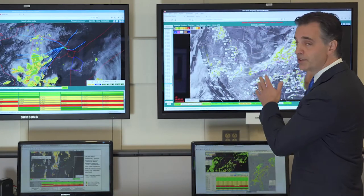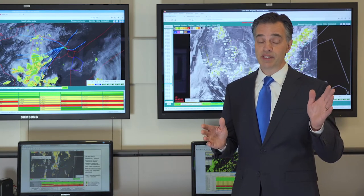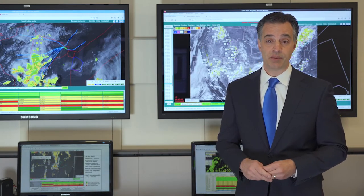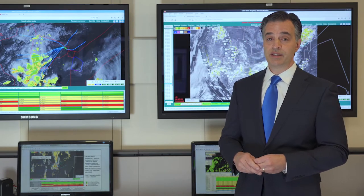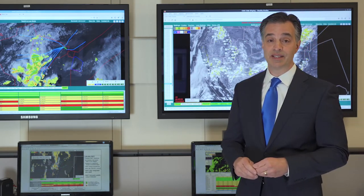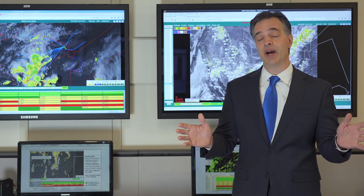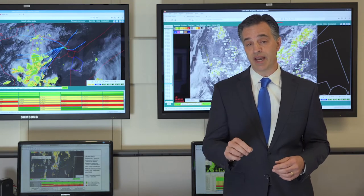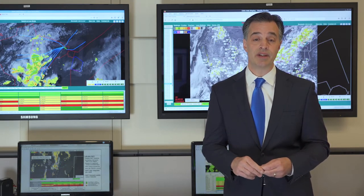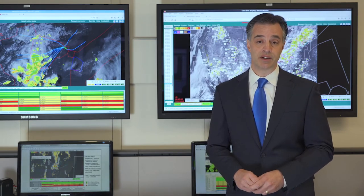CWIS itself started in a very small region between New York and Chicago, which was and still remains one of the busiest airspaces across the nation. It became so useful to the FAA and the airlines that they quickly expanded it from that small corridor across the entire U.S. CWIS went from prototype to fully operational within the FAA in 2011 and is now used at most major air traffic control facilities across the country.